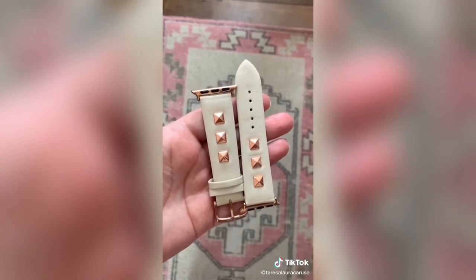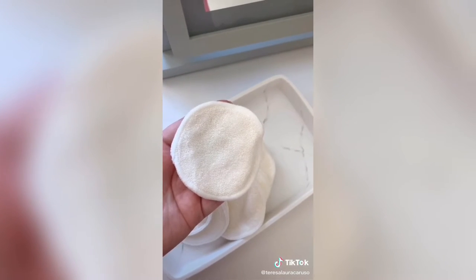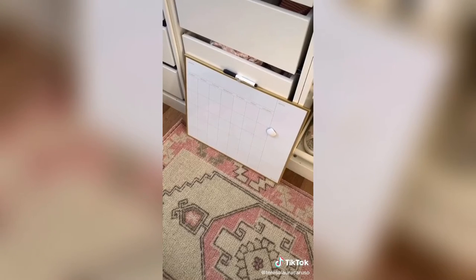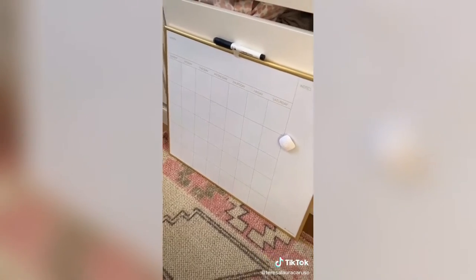This studded Apple Watch band. These reusable cotton rounds — instead of having to throw out a cotton pad every time, you can wash and reuse these over and over. And lastly this gold and white dry erase calendar. It's only $15 and you can constantly reuse it for every single month.